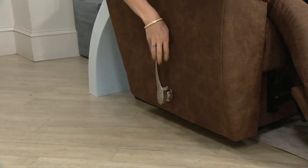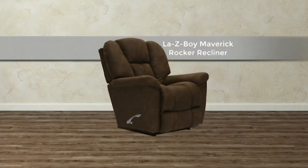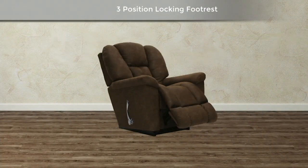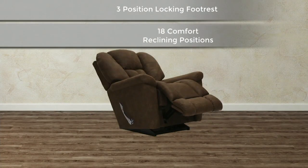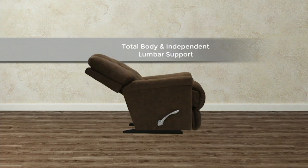A manual recliner from Lazy Boy is a locking recliner. You'll hear all those clicks of comfort as you go into 54 individualized comfort positions — meaning that once you get into a perfect position, you can nap in it. It's not going to spring you forward, like those jackknife recliners you might have if you don't have a Lazy Boy.